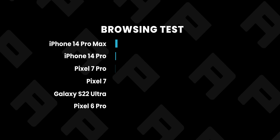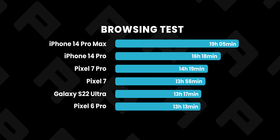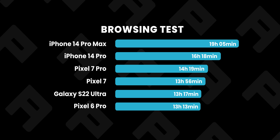Let's recap the results of the web browsing test in a chart. The Pixel 6 Pro and Galaxy S22 Ultra died first, then a very good score for the new Pixel 7 family, and the iPhone 14 Pro series still dominating the chart.